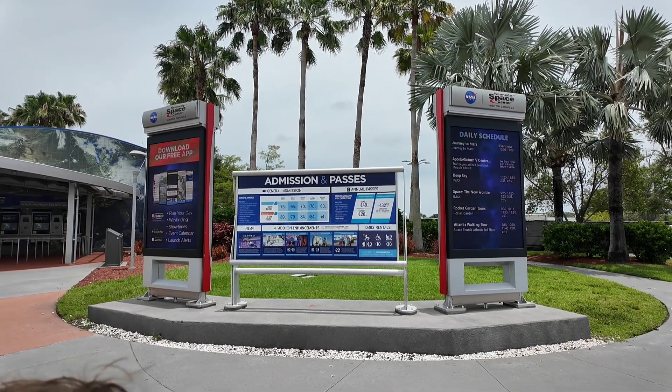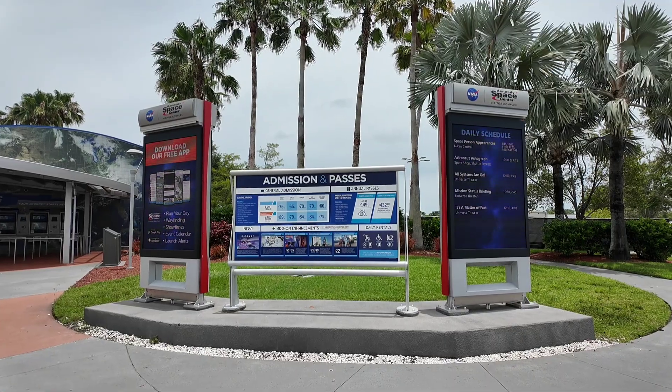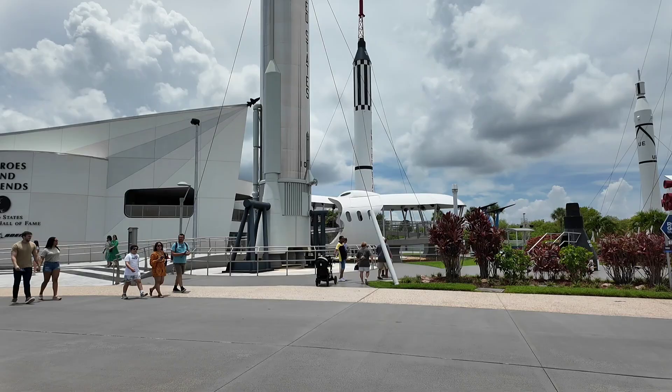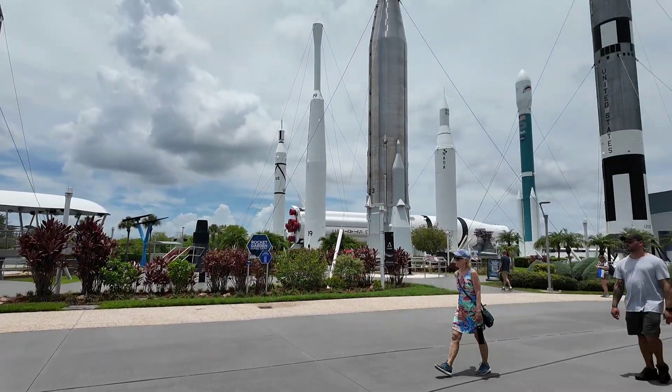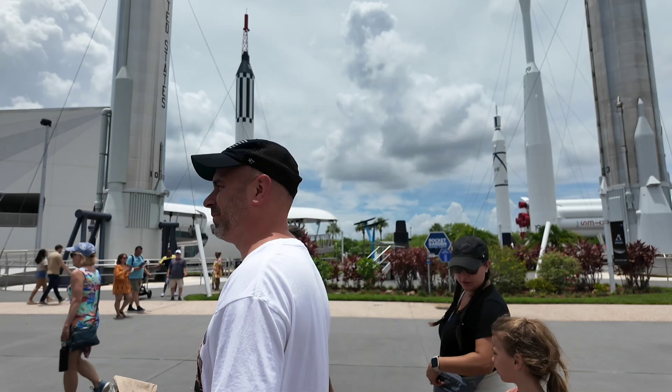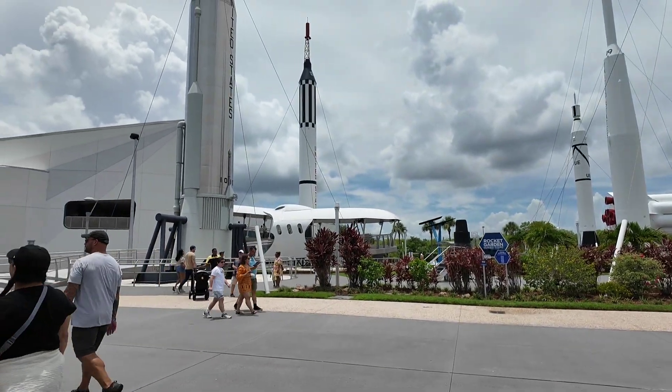I'm going to see if we have any current shows going on. So when you first walk in, you have the Heroes and Legends, which I wouldn't recommend for kids so much, because they just talk about the astronauts and the heroes — that kind of thing — which is great more for adults.